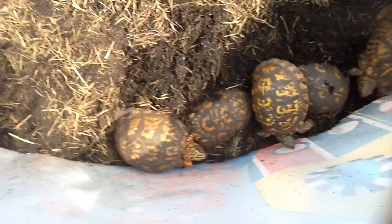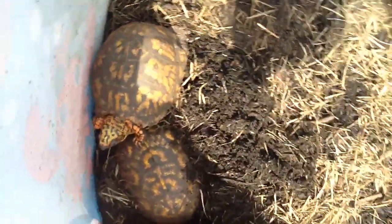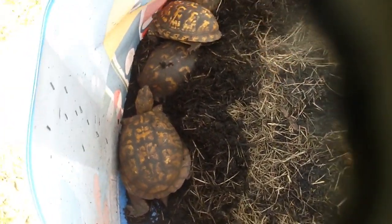Yeah, that's a bunch of them right there. I think this is the one — yeah, this is the one with the broken shell. Another one, I mean.